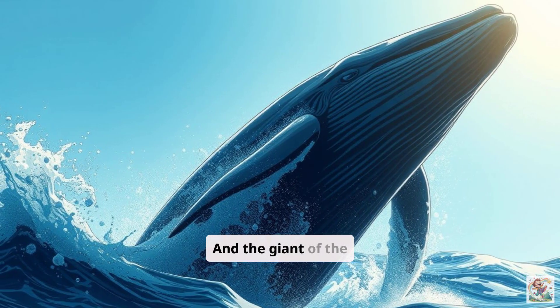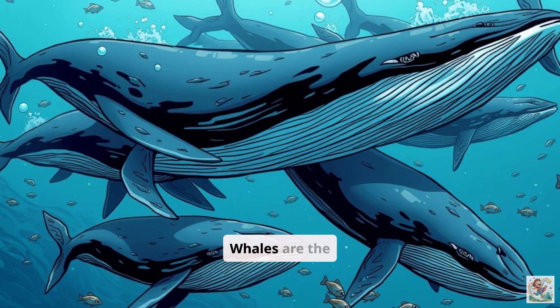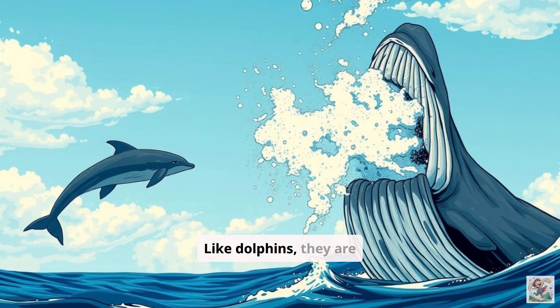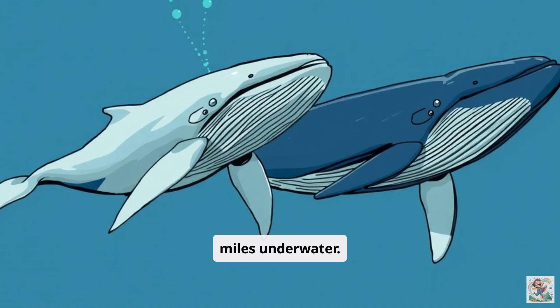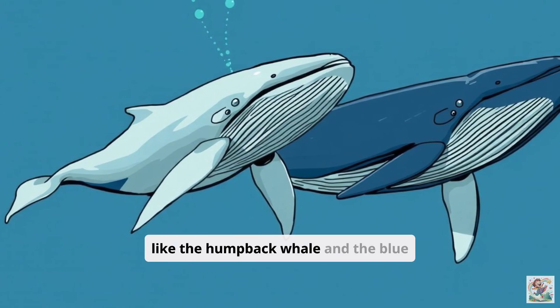And the giant of the sea, the whale. Whales are the largest animals on Earth. Like dolphins, they are mammals and breathe air. Some whales sing beautiful songs that travel for miles underwater. There are different kinds, like the humpback whale and the blue whale.